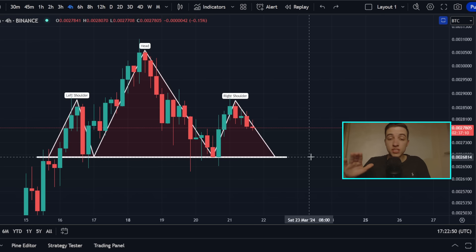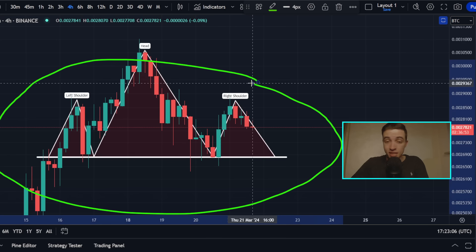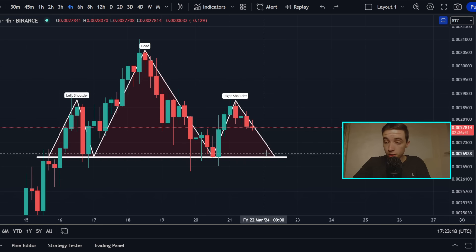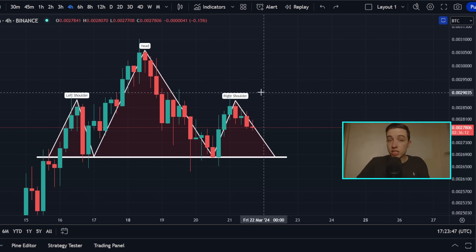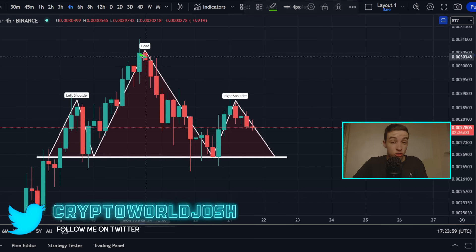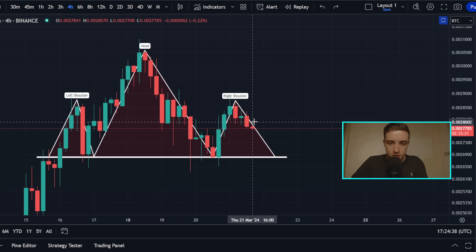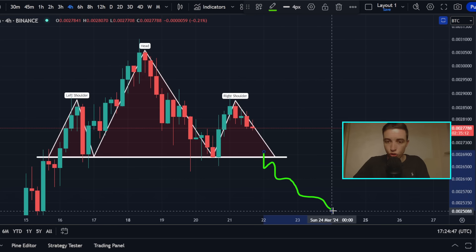Taking a quick look at the Solana versus Bitcoin chart — SOL/BTC — on the 4-hour time frame, there's a possible head and shoulders pattern forming, which is typically a bearish pattern. For this to confirm, we need a break below the neckline sitting just below 0.0027 Bitcoin per Solana. If this chart goes downward, it means Bitcoin is outperforming Solana. If we see a break below this neckline, we could see Solana underperform Bitcoin in the short term over the coming days.